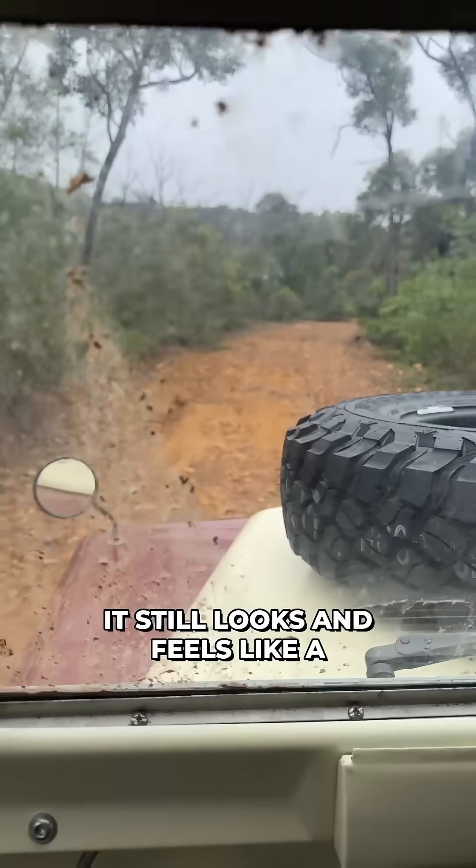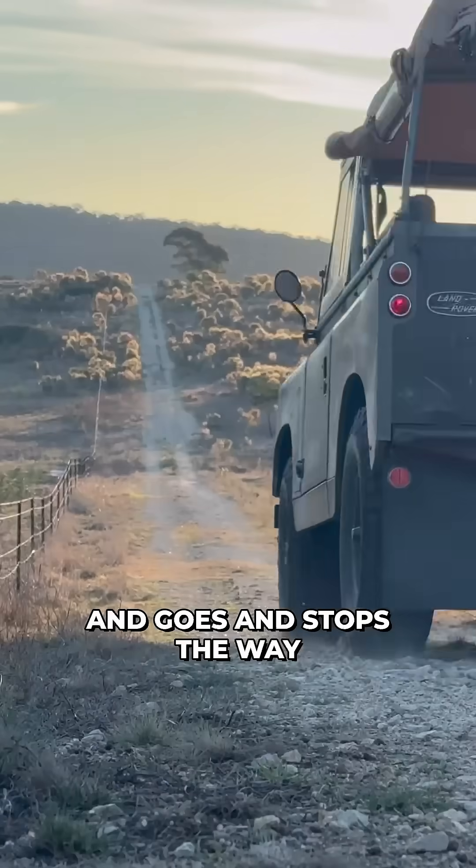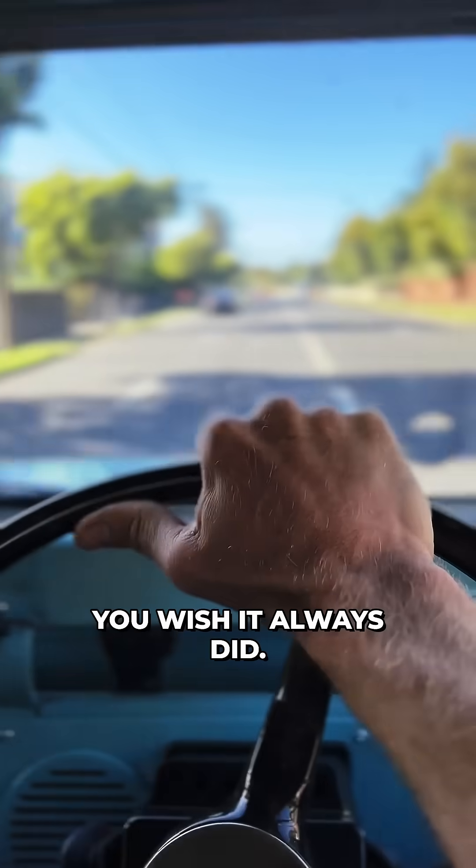It still looks and feels like a Land Rover. It just starts and goes and stops the way you wish it always did.